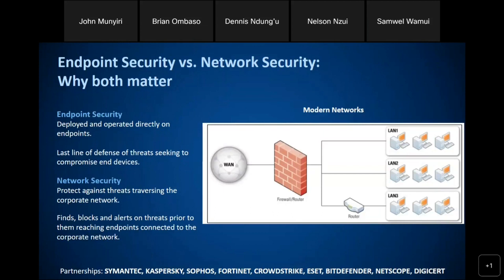When you look at this diagram, the computers within the LAN have the endpoint installed in them, and here we have a firewall. There is a difference between protecting the endpoints at this level and protecting the network at this level. The firewall comes in to protect threats that want to traverse your corporate network — it finds, blocks, and gives alerts on those threats before they are even able to reach the endpoint.